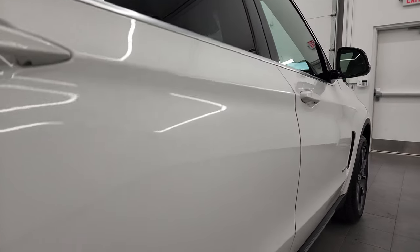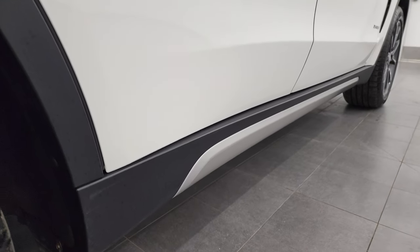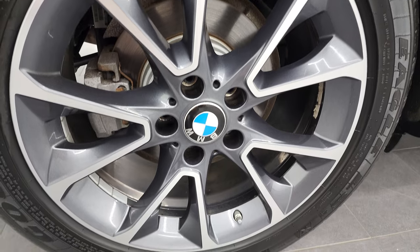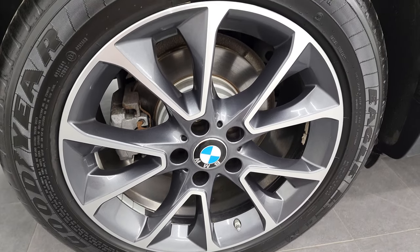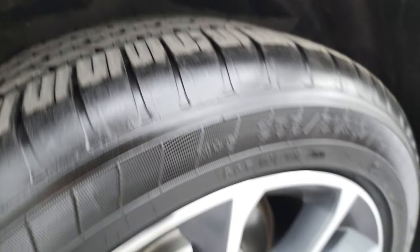So when you do get here, there are absolutely no surprises, and you can make a smart and informed buying decision from wherever you're at. And if this video helps you make that buying decision, let your salesman know that you saw the video, that it was helpful, and that Brett sent you. Back rim is in excellent shape as well, and the back tires have just as much tread as the front tires.